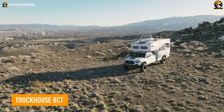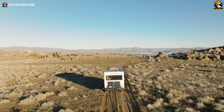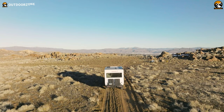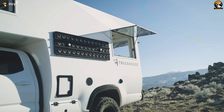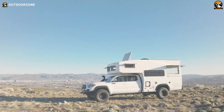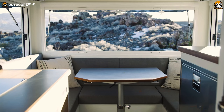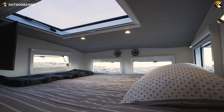The TruckHouse BCT is an expedition vehicle built by TruckHouse, a manufacturer of high-end custom-built motorhomes. The exterior of the BCT is rugged and durable, built to withstand the toughest conditions, featuring marine, aerospace, and top-of-the-line off-road components that protect the occupants from the elements. The BCT also has high ground clearance, heavy-duty suspension, and large off-road tires, allowing it to easily navigate rough terrain. The interior offers a sleek living space with a full kitchen and a bed to rest after a long journey through the bumpiest trails.